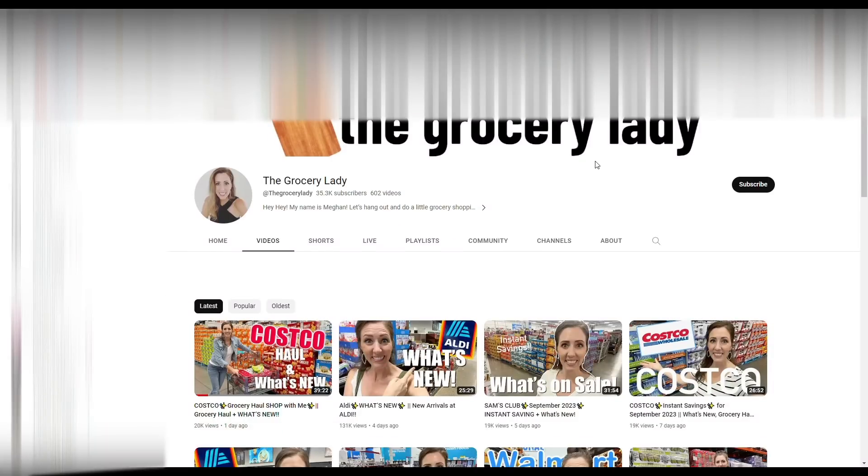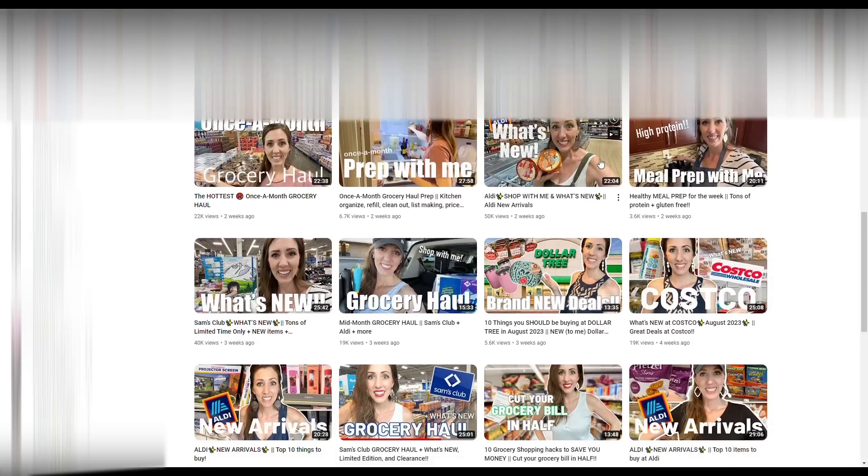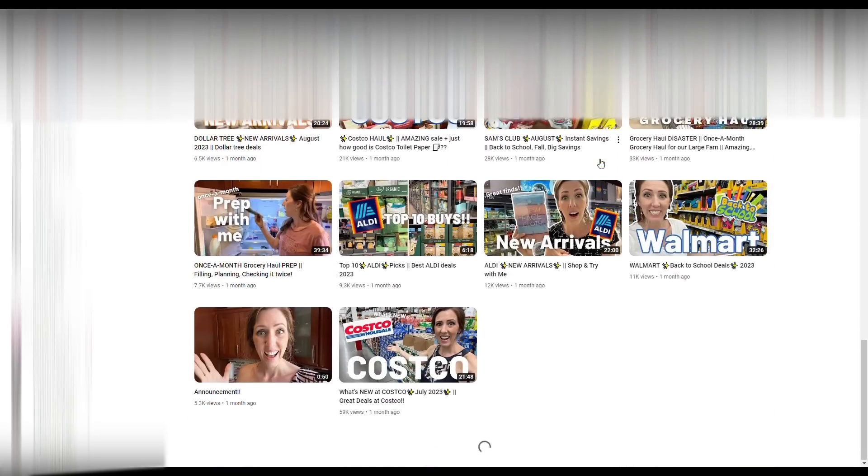Sam's Club here. I was going to order everything but decided let's just go in and see what we can find. Today's video is in collaboration with my friend Megan from The Grocery Lady. She's a homeschooling mama in central Illinois that loves to save money especially on groceries. She shares new grocery items, does taste testing, and does a once-a-month grocery haul for her family of seven. Go check her grocery haul out today — she always does fun stuff.